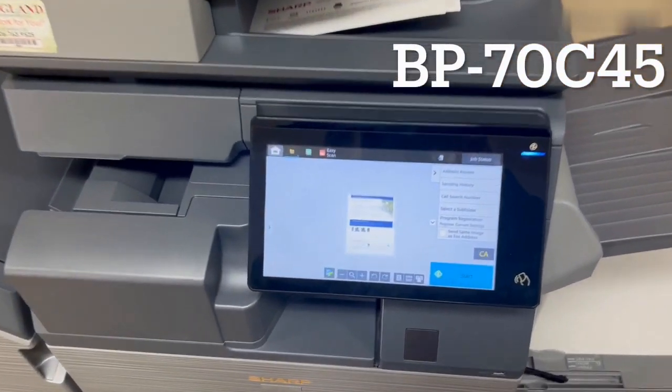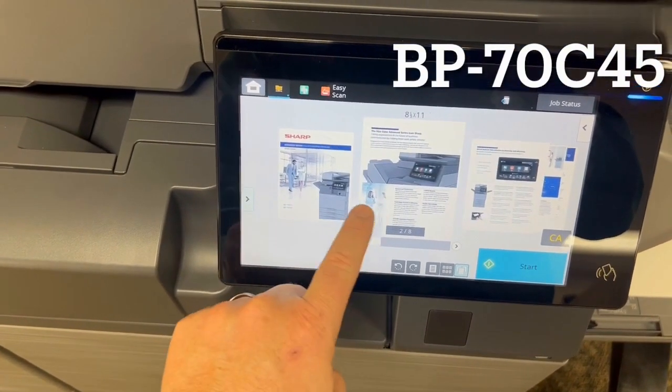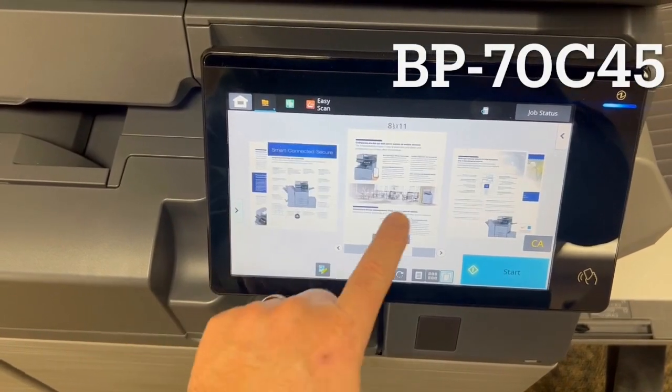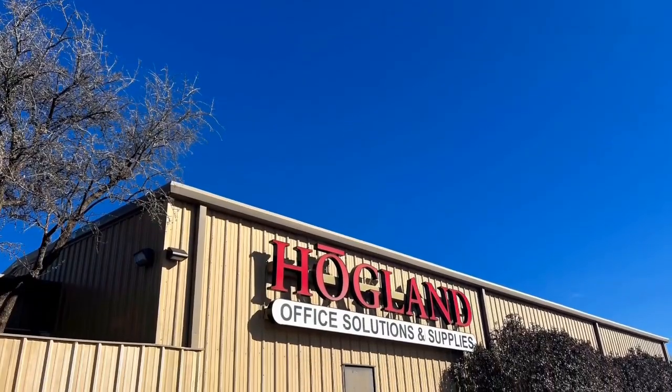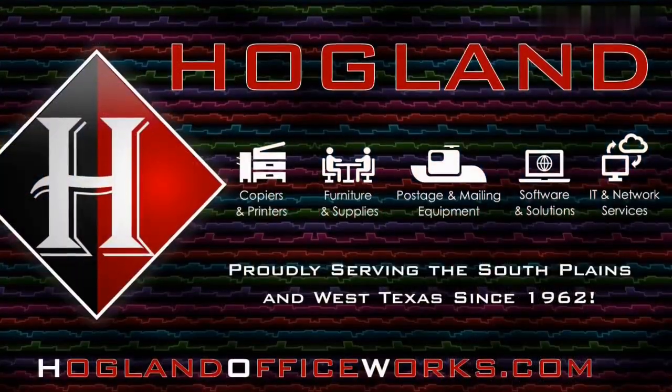Four pages — it scanned both sides of it. Now you can see the preview — all eight images here. At 280 images per minute, this thing is lightning fast, as opposed to the 80 images per minute on the first copier we looked at. That alone may be worth looking at a brand new MFP.